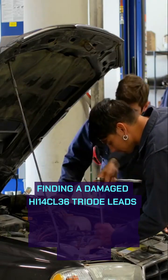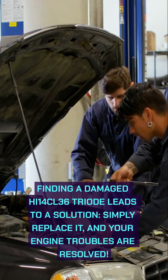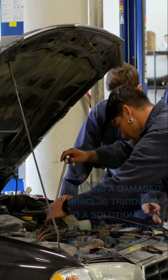Finding a damaged HI14 CL36 triode leads to a solution. Simply replace it, and your engine troubles are resolved.